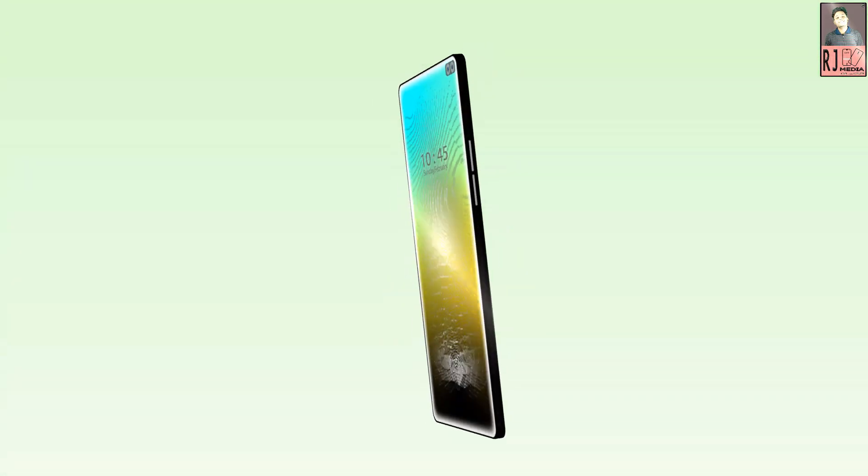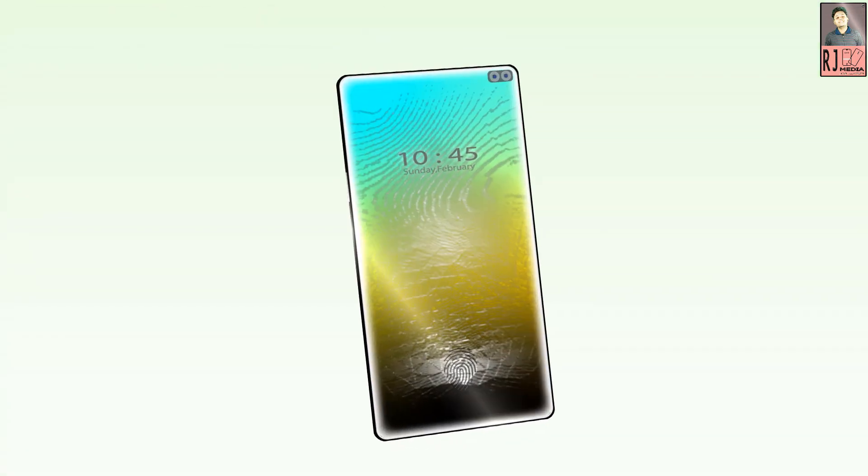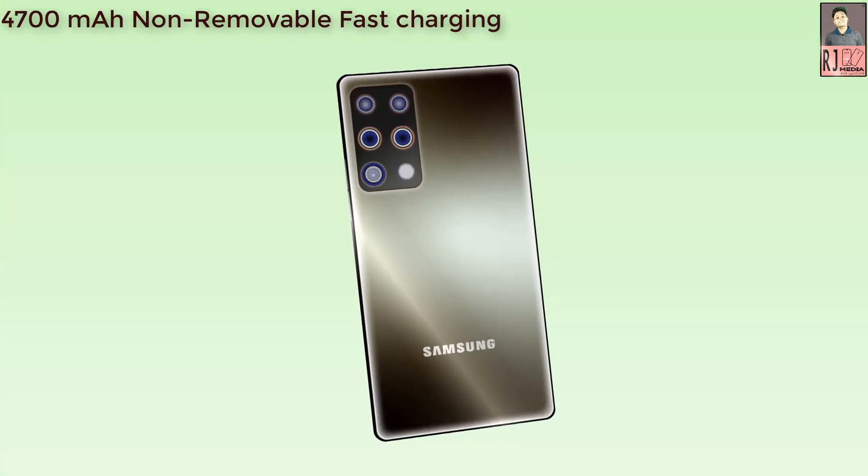Samsung Galaxy A91 runs on Android 10.0 operating system and is powered by a 4700mAh non-removable fast-charging battery.